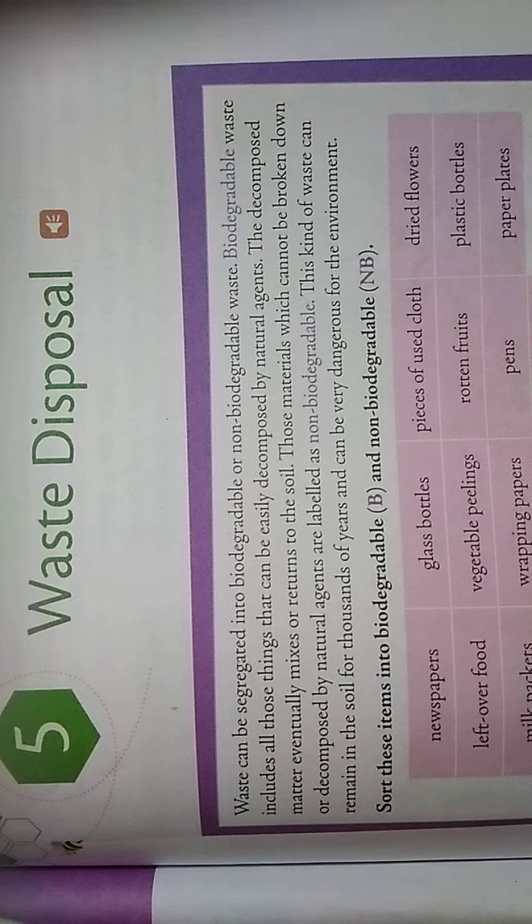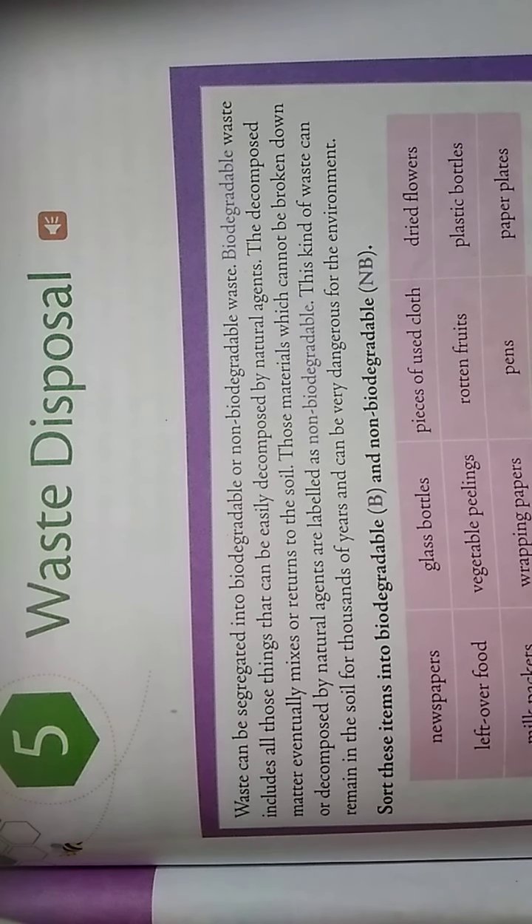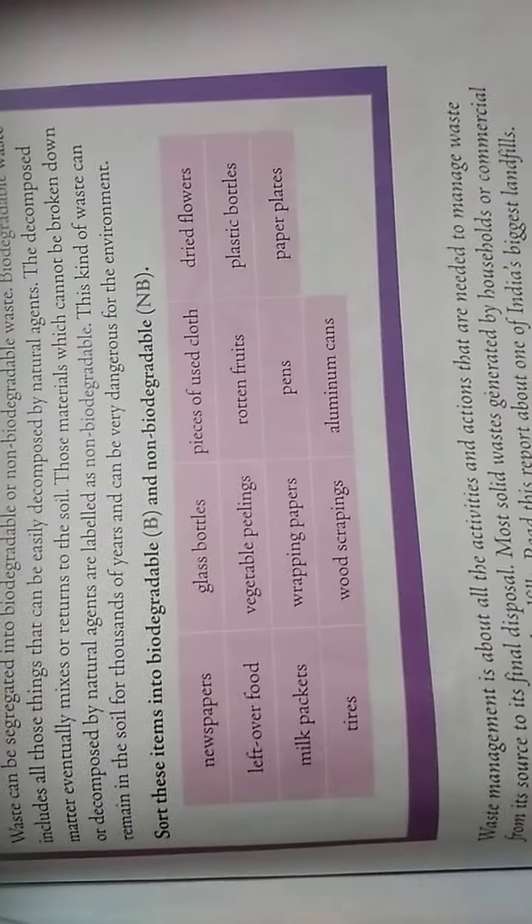Non-biodegradable waste can remain in the soil for thousands of years and can be very dangerous for the environment. From the list given: newspaper, pieces of used cloth, dried vegetable peelings, rotten fruits, and wood scrappings come under biodegradable. Glass bottles, milk packets, pens made of plastic, plastic bottles, and aluminium cans all come under non-biodegradable.